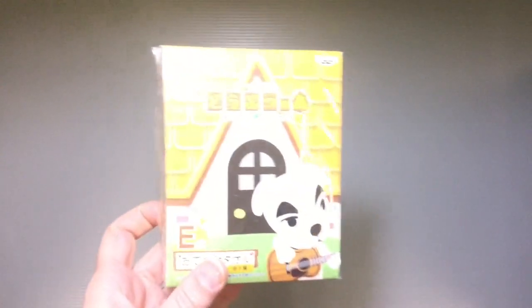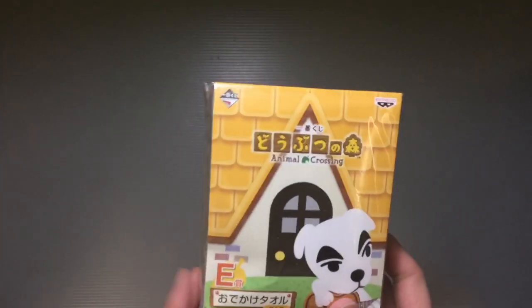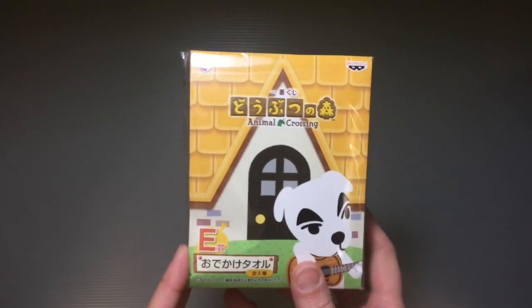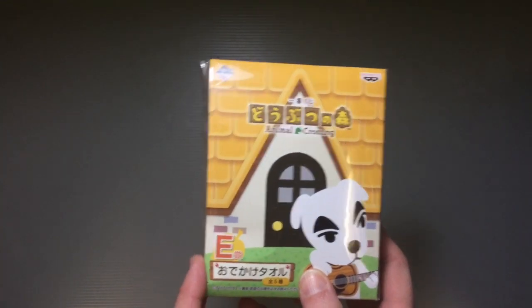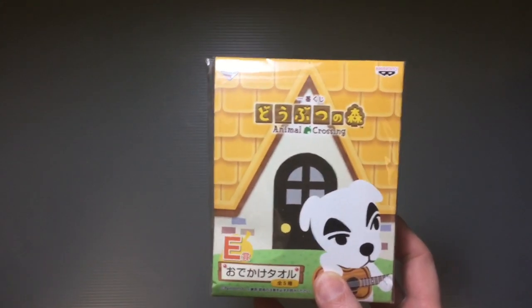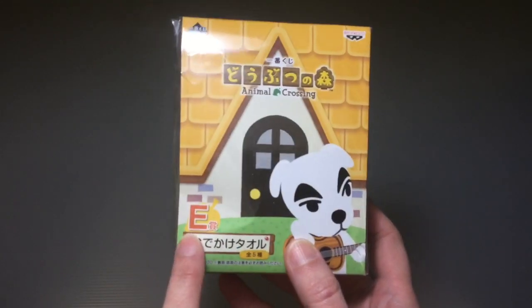It's just a common kind of lucky chance drawing — we call them Kuji in Japan. You pay 630 yen for a ticket and then you draw from a big bucket of cards, and then you open it up and they'll let you know which rank of prize you got.